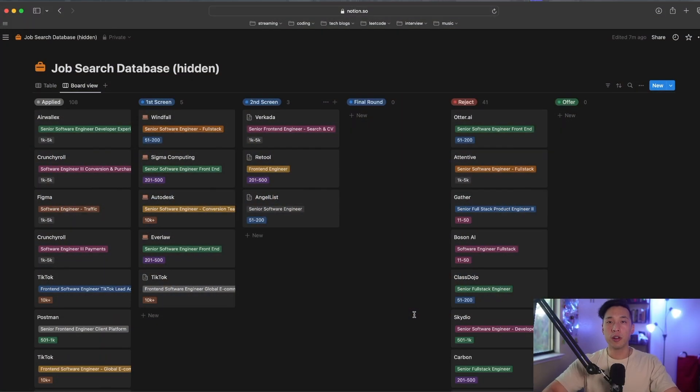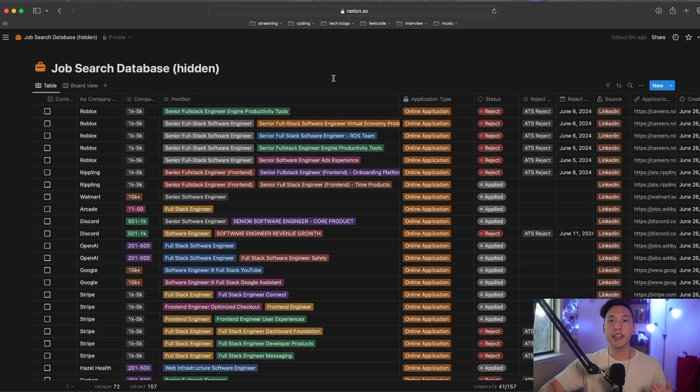Let me explain the system — what it is, what it does, and how I set it up. Basically, at its core, my job search database has two views. The first view is a board view, which is kind of like a Kanban board if you've been in software development lifecycle processes before, where I can see the process of every application I have, what status it is in, and if I've gotten rejected or not. And the second half is a table view, which is basically a giant database of every single job application I have and a bunch of metadata associated with each row.